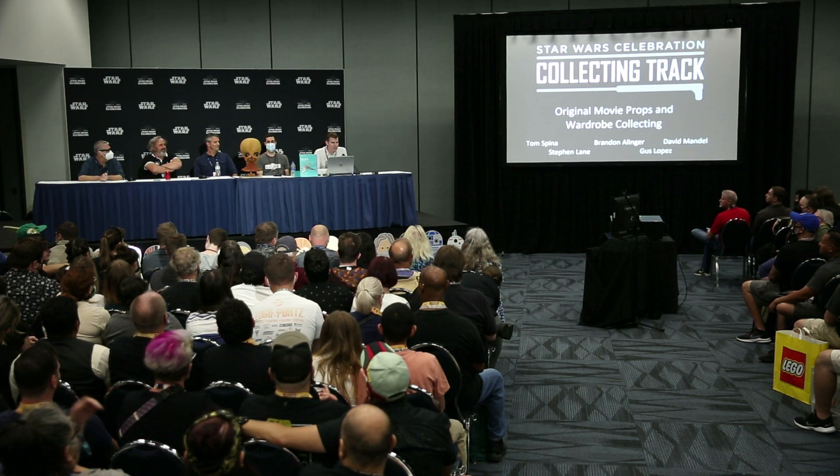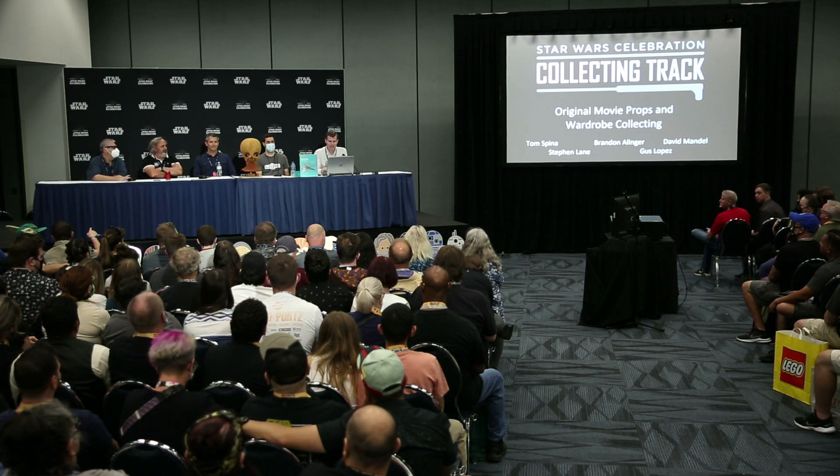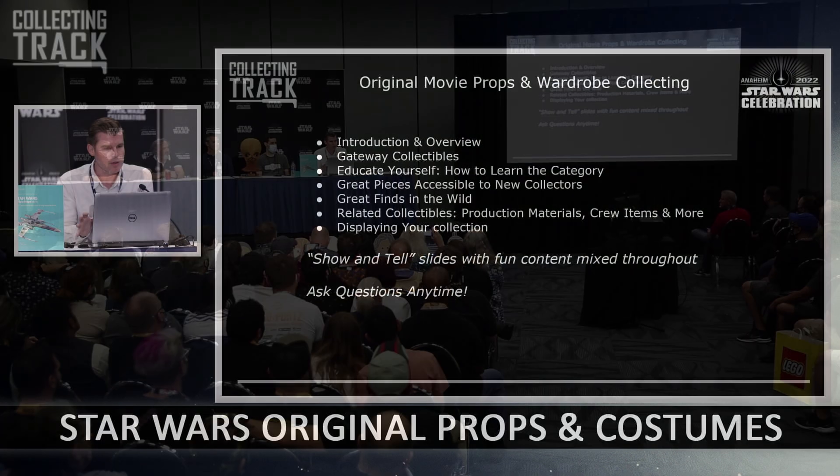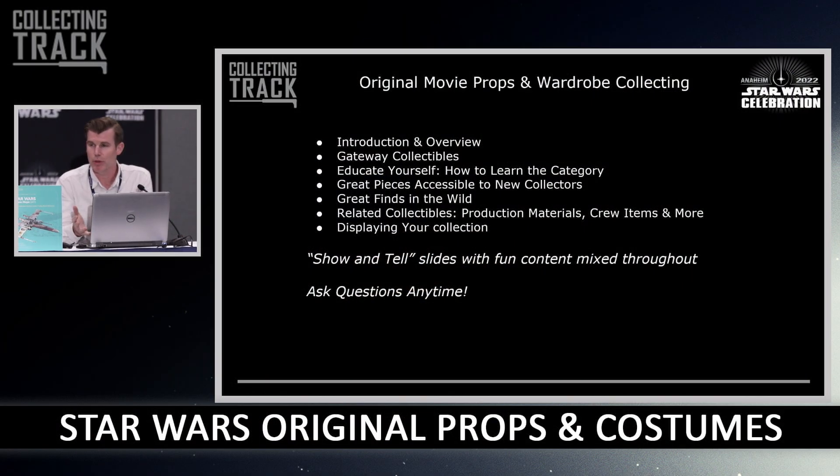Hi everyone, welcome to 'Collecting Original Movie Props and Wardrobe.' We'll dive right in. Throughout the talk we're going to have some show-and-tell slides showcasing great props or costume pieces in private collections. If you have questions at any time just let us know — we'll take questions throughout. There's a gentleman in the back named Jim who's wearing a green shirt and he'll be manning the microphone.